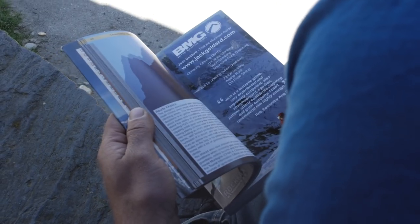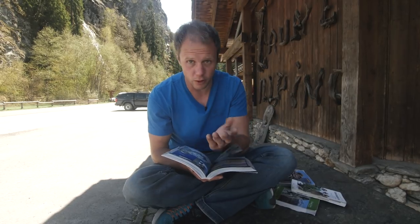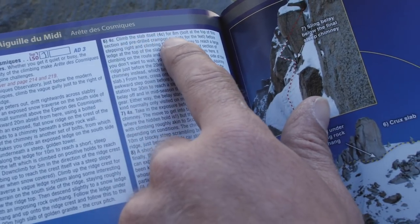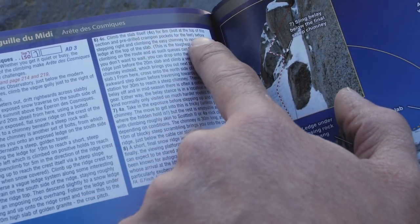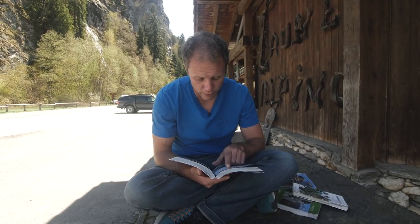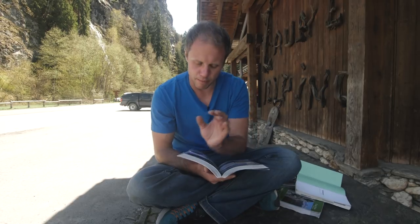What alpine guidebooks are very good at is giving you an overall idea of the route. They will go into a bit more detail on the crux sections. For example, on the Cosmique Arête the slab section is graded 4c, with a note: "Remember doing this in crampons though — climb the slab itself, 4c, for eight meters, bolt at the top of this section, and pre-drilled crampon pockets for the feet."